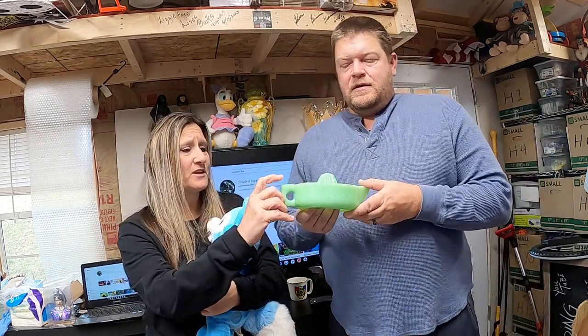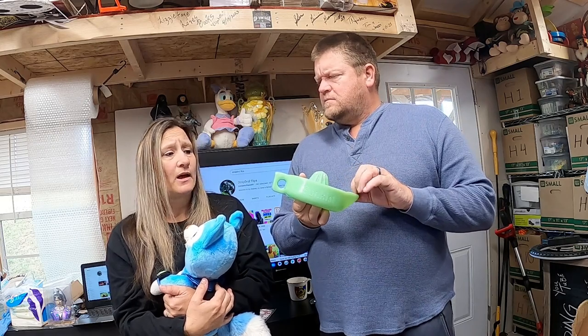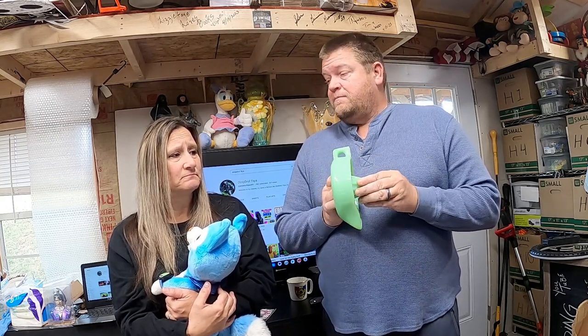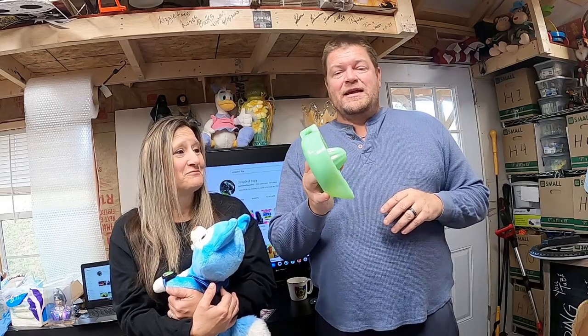It's got chips on it — I put that in the description. We've had this one for a while; I think that's why it sat. I got it in Florida, don't really remember how much we paid. Not a whole lot — two or three bucks is usually my highest. It ended up selling for $28.50.